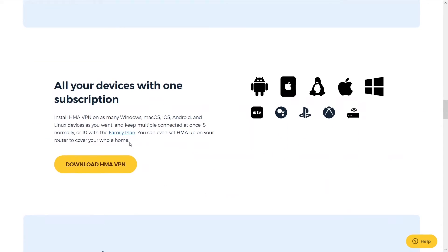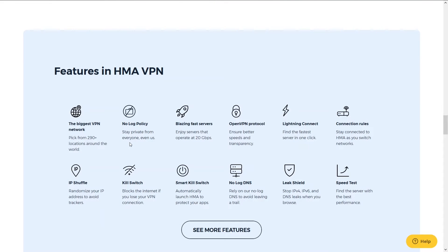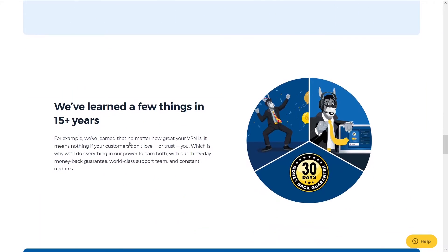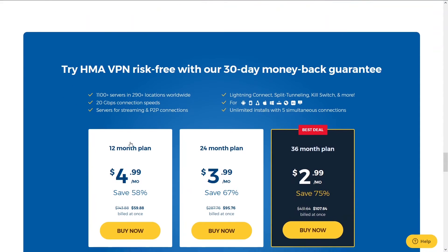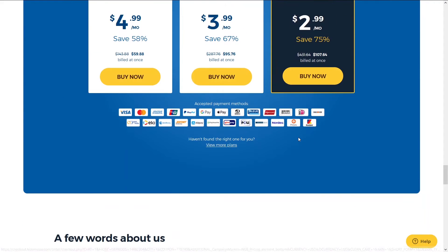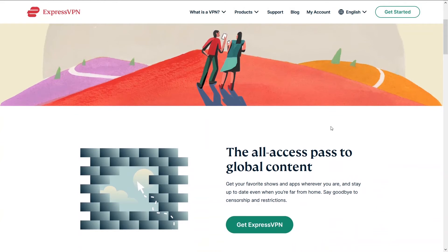The thing that differentiates HMA from all the other VPNs is the number of locations — there's a ridiculous number of locations, especially for smaller foreign countries you wouldn't expect. Unfortunately their speeds are slower than NordVPN, but it's also a little cheaper. You can access HMA and a potential discount below in the description.